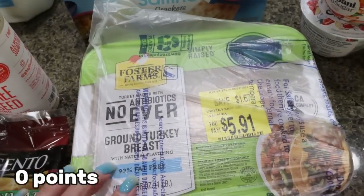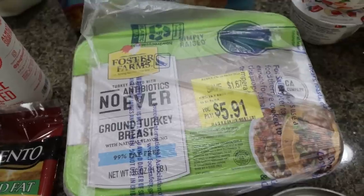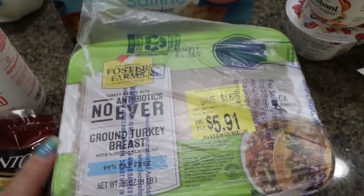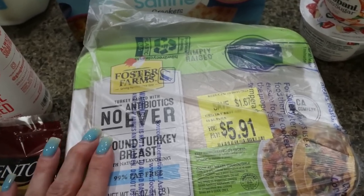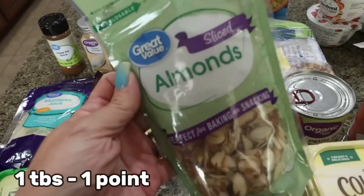I needed a pound of 99% ground turkey for a recipe, and this one was on sale for $5.91. Whenever I buy reduced-priced meat, I just make sure I put it in the freezer or cook it immediately because it's usually a day or two before the sell-by date. I saved $1.67, so it was about seven dollars — a really good deal.